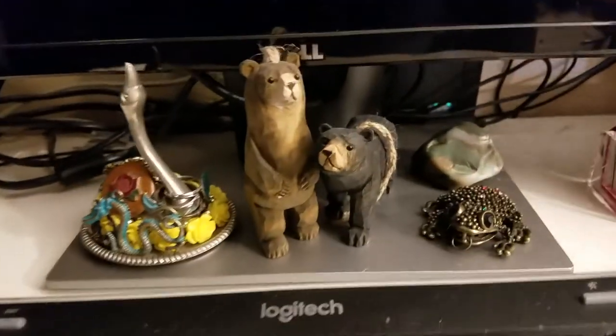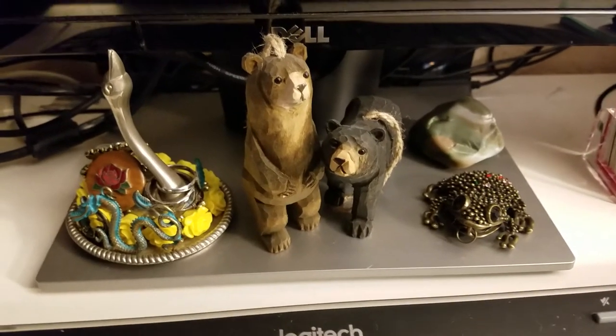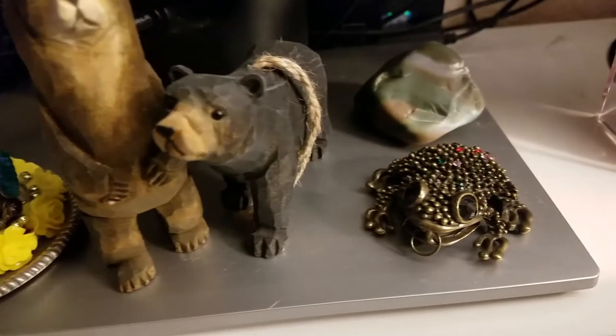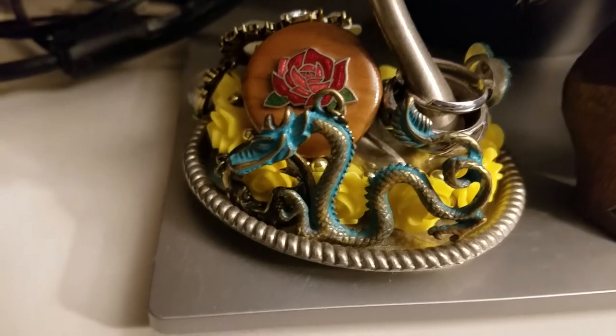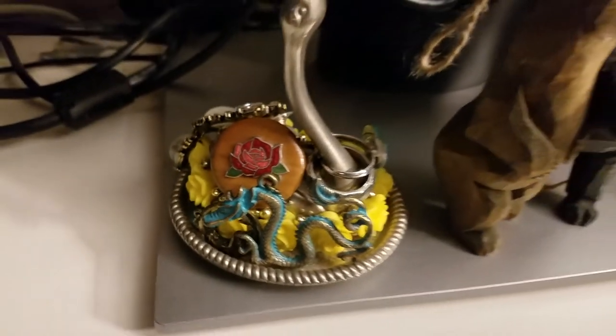And then over here in front of the computer, these are some of my little things I've collected that have to do with my books. None of these will make sense to you right now, but I cannot wait to share these with you at some point — they all have significance in the stories. I'm just super excited to be able to share that with you guys at some point, and what the significance is.